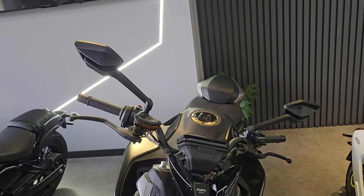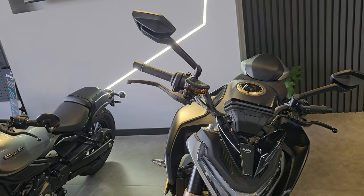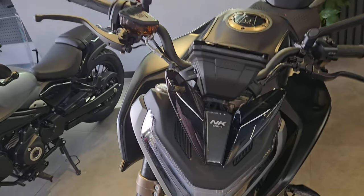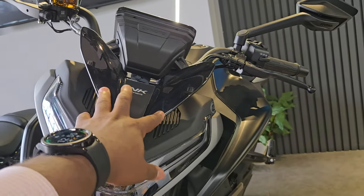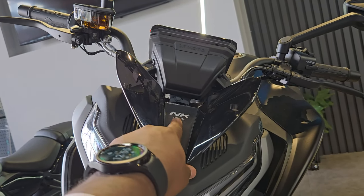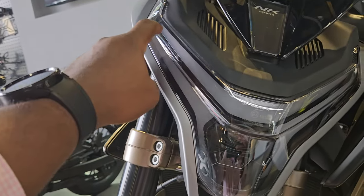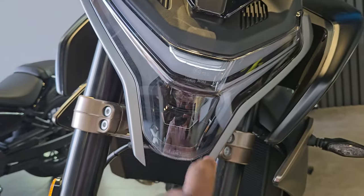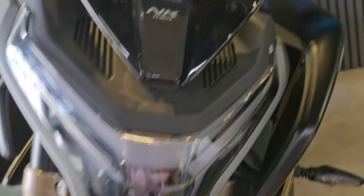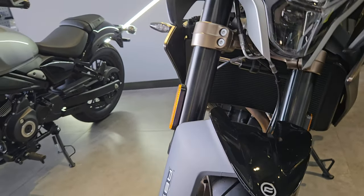Starting from the front, once you take a look at this NK you can see a difference in quality between the 800 and the other CCs. It's not that those are low quality, but it feels like a lot more work has been put into this one in terms of colors and materials. It has this bird-wing style tiny windscreen — actually more of a design language. You have 'NK CF Moto NK' up there, a nice grille-style design, and your headlamp with daytime running lights. All LED — really bold design.